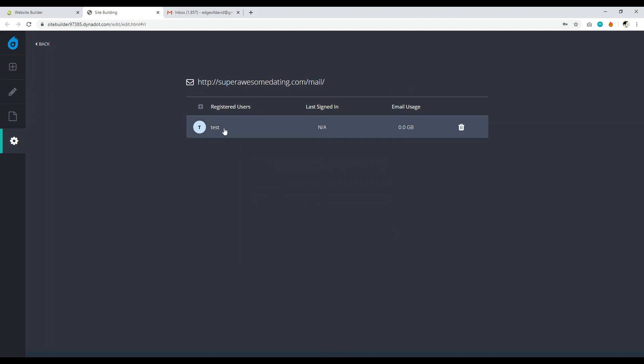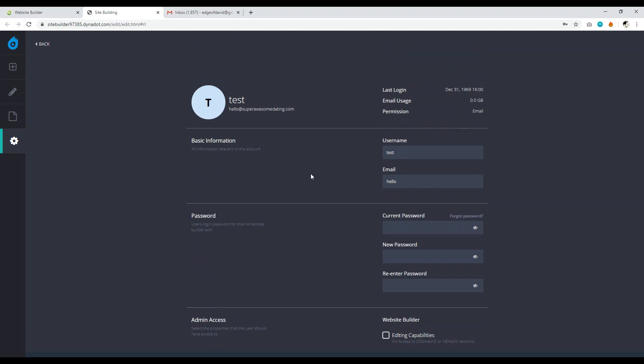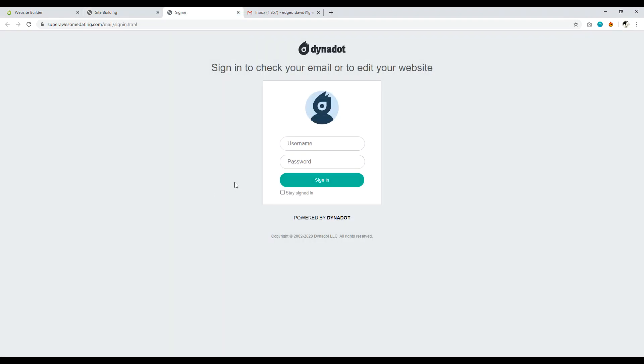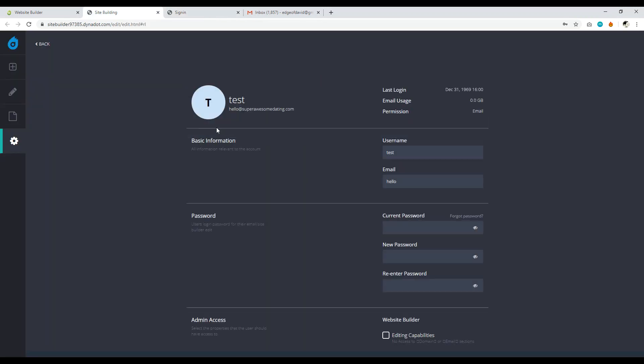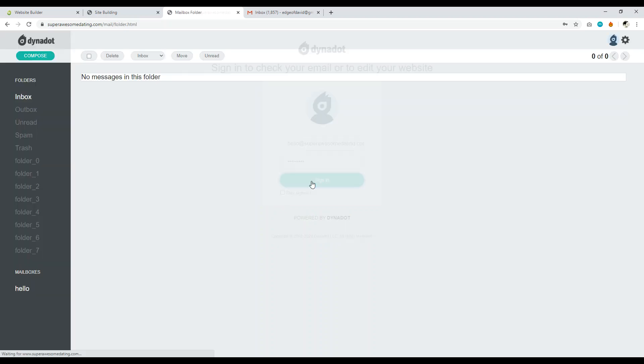Click 'Create New User' and your email account is created. To check your email, don't click the profile icon inside the settings — instead, click Back and navigate to yourdomain.com/mail. When signing in, the username is not your Dynadot account username — it's the professional email address you just created. Copy that email address, paste it as the username, and use the password you set when creating the registered user.